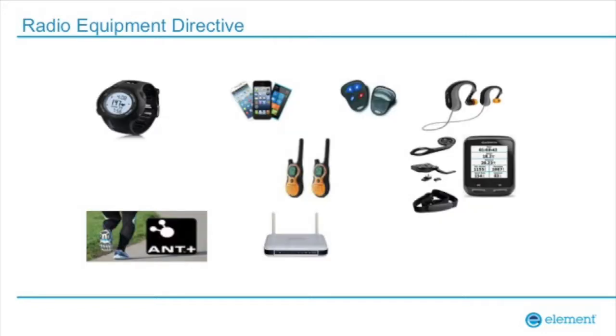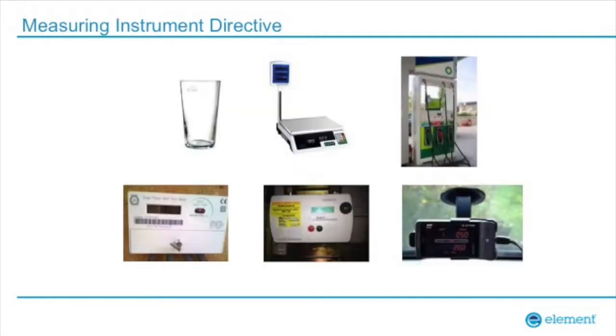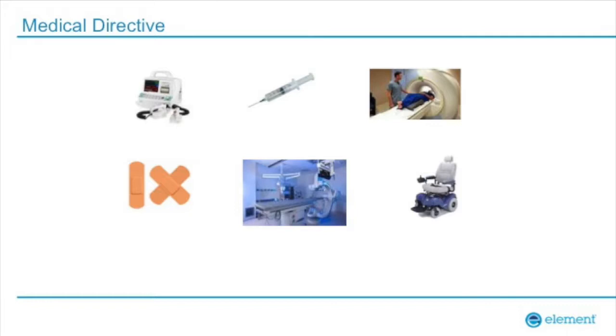The Radio Equipment Directive we're going to talk about in great detail. There's also the Measuring Instrument Directive — anything that takes a measurement used for a financial transaction falls under this. And the Medical Device Directive — it's now a regulation, boosted up by the European Commission. If you're making medical equipment, there are a whole set of requirements in addition to any radio requirements.